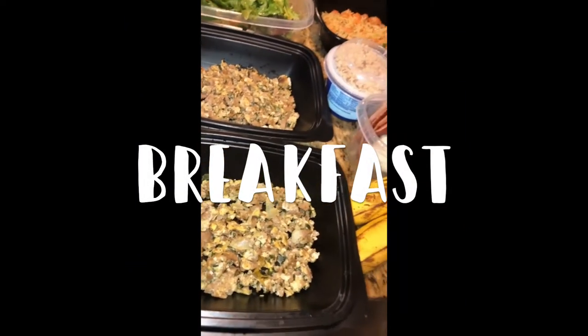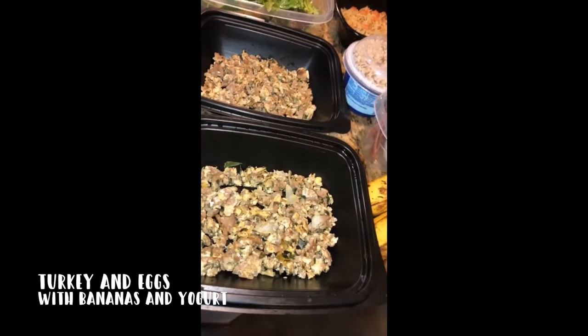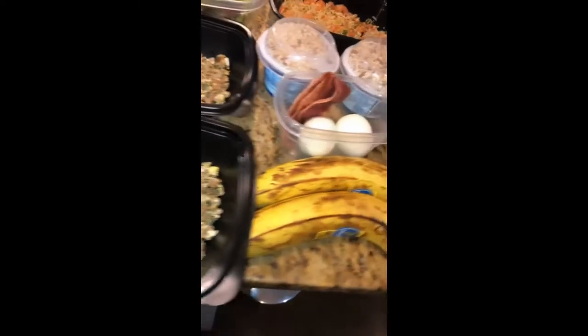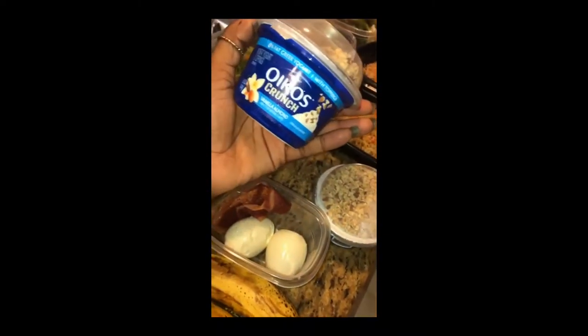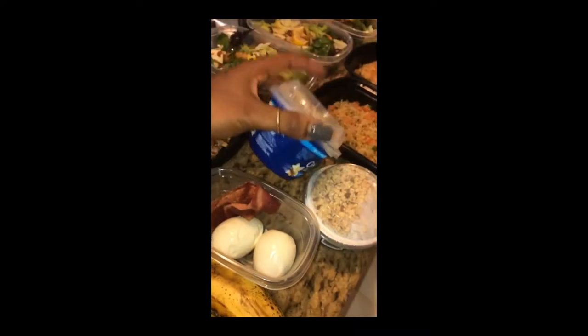This is the seven-day meal prep. For breakfast, this is turkey and egg cooked together — really, really good. Lean ground turkey, a couple of bananas, and two hard-boiled eggs. Another day has turkey bacon.